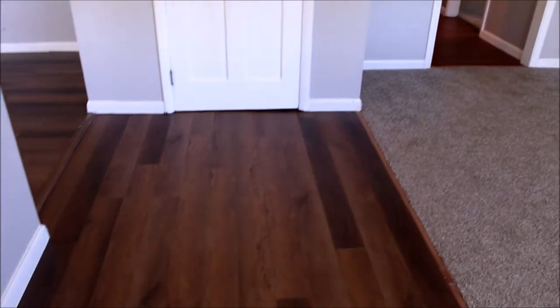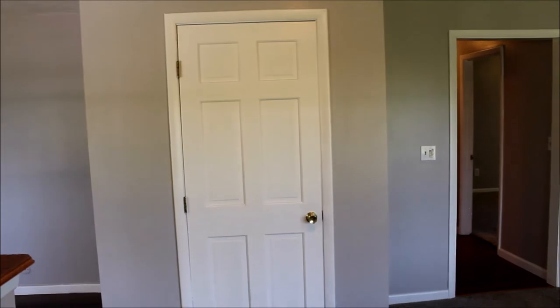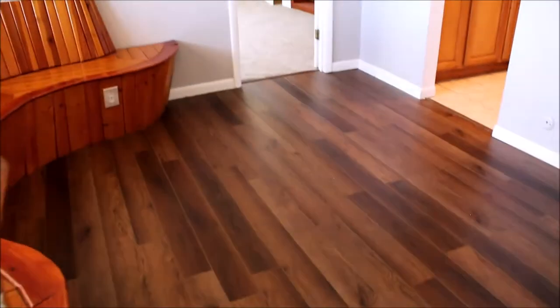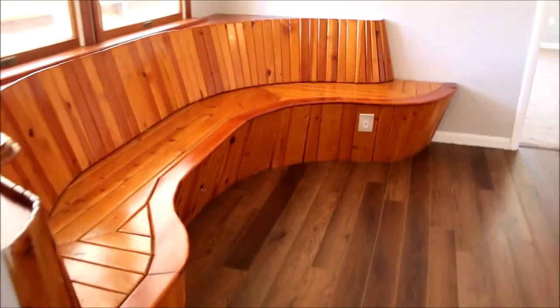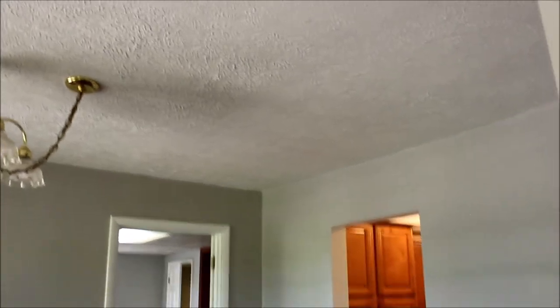We also have all new flooring throughout — an amazing home. There are six panel doors throughout, all freshly painted, all new. We even have what looks like a handmade bench seat — really cool craftsmanship. And this would be the dining area. As you walk in, there's a nice chandelier hanging there, and the ceilings are stomped.